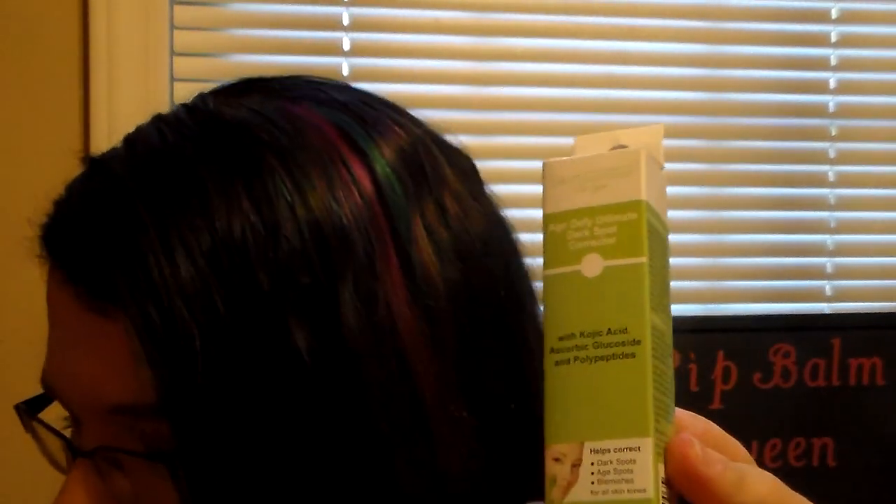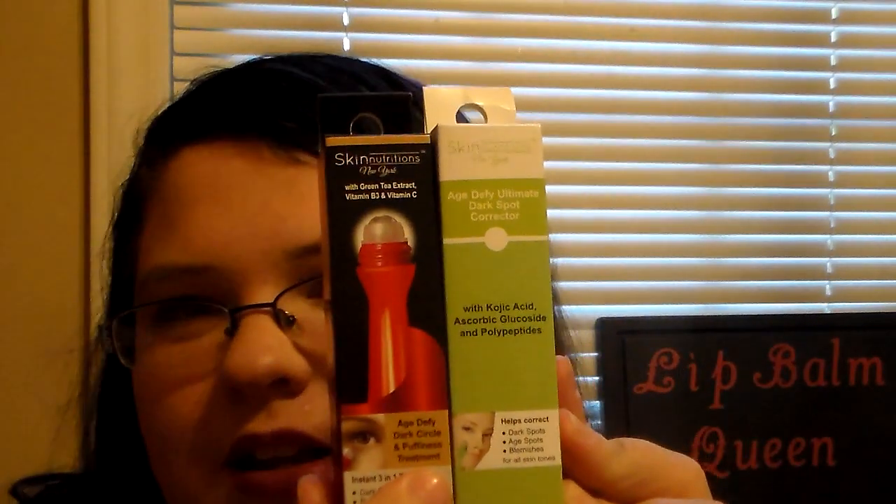They had another one sitting beside it — the Skin Nutrition's New York Age Defy Ultimate Dark Spot Corrector. It helps correct dark spots, age spots, and blemishes for all skin tones. Those were the only two products they had from this collection. This one is in green packaging, which reminds me more of the Garnier one, but the red one does too. I was super excited to pick this up. I'll have to go online and check how much this retails for, since Skin Nutrition's is a pretty expensive brand.